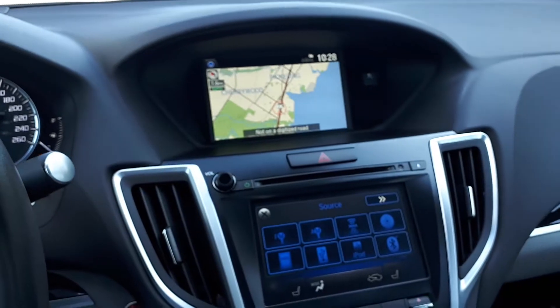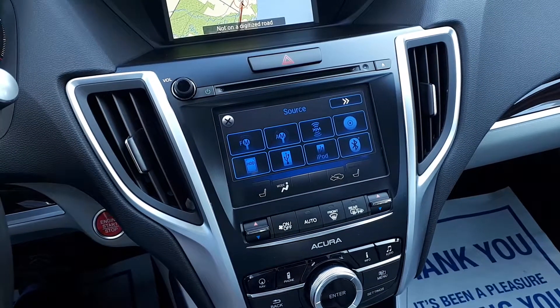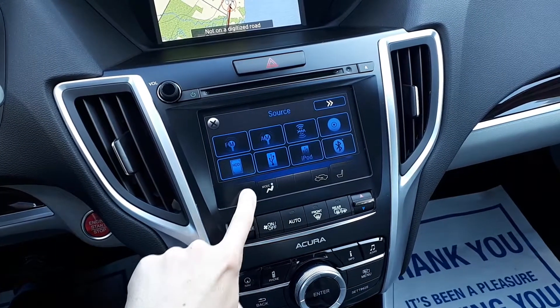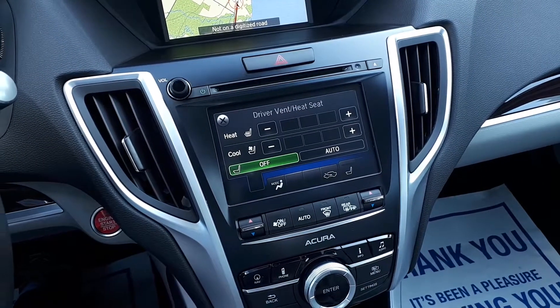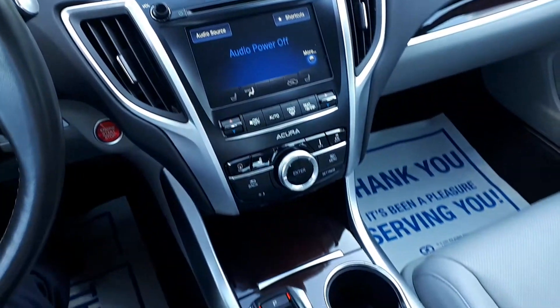It also has AM, FM, and XM radio, a CD player, USB and auxiliary inputs, Bluetooth audio, heated and cooled seats, dual climate control, and many more great features.